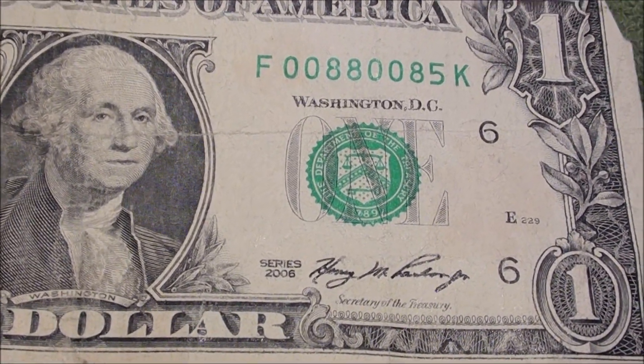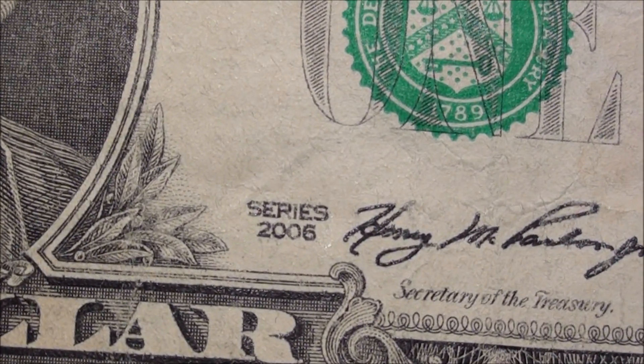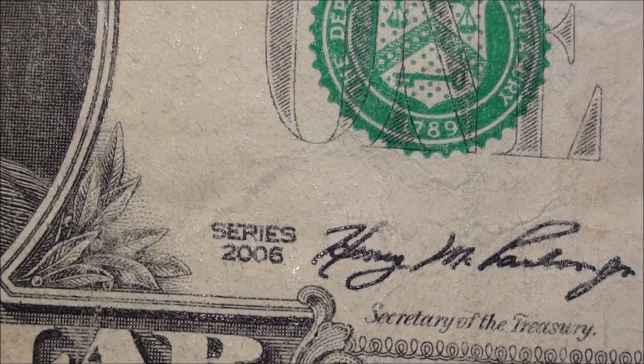And here we go — Series 2006. I'm pretty sure. You don't find as many of those as you would think.